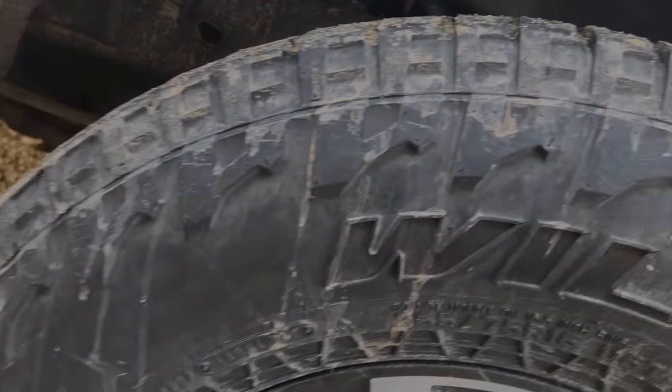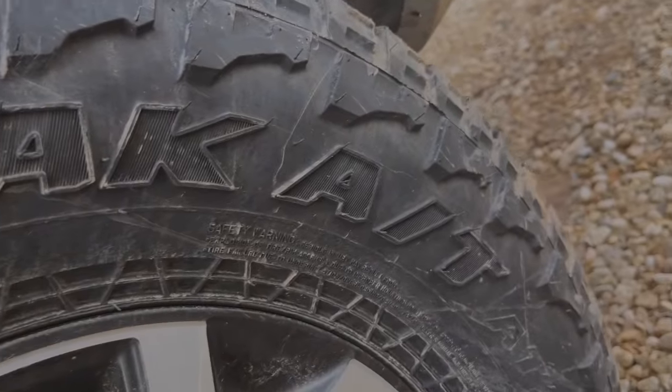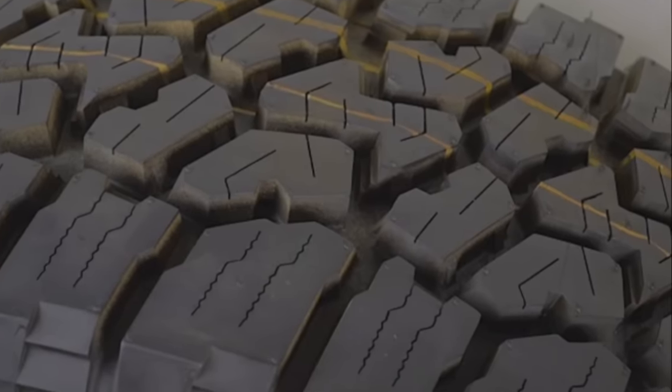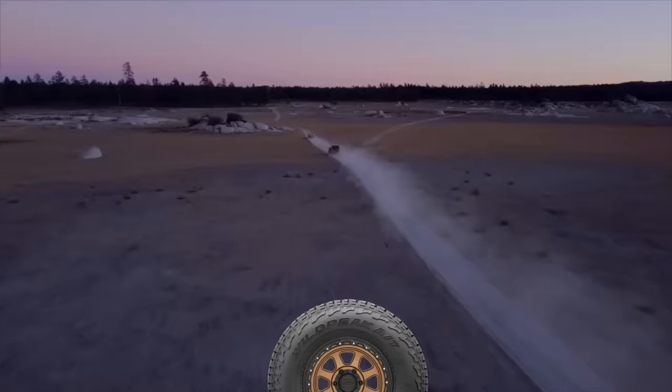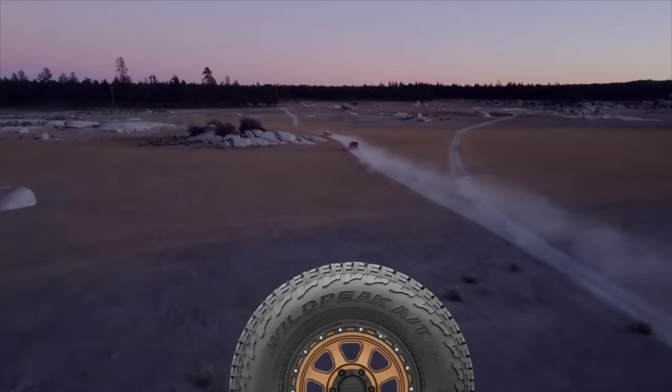On the con side, they're not the quietest AT tire — but that's to be expected when you have some of the deeper tread depth. Technically, they have the thinnest sidewall of all the tires we're talking about today — only two-ply.